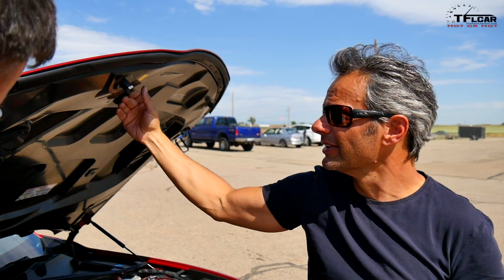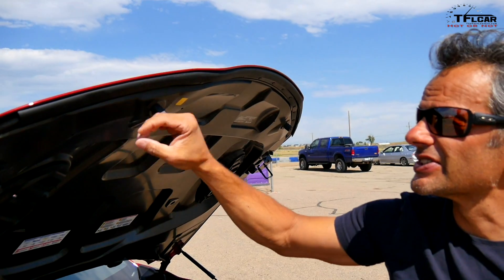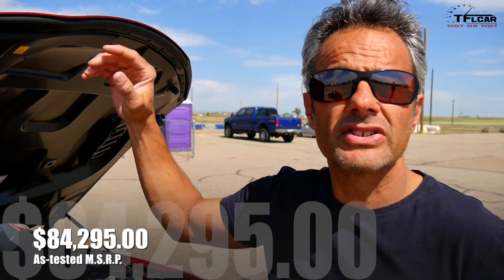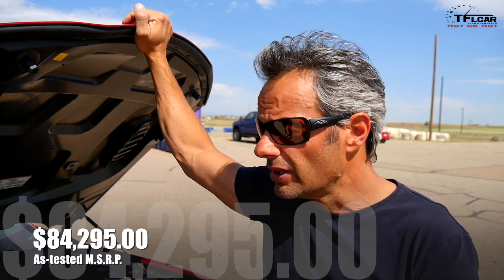And look at this carbon fiber hood — this is just gorgeous. There are just so many little details on this car that I think make it very interesting and exciting when you think about the fact that it lands in that category at about the same price as what you'd spend on an M3. This is a real alternative here.